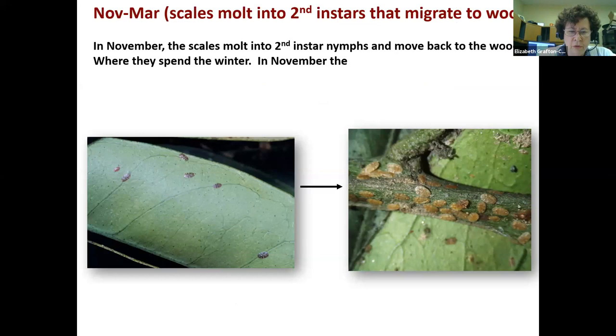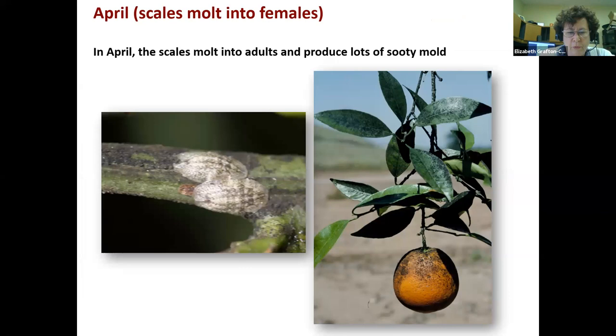In November through March the scales molt into second instars on the leaves. Second instars are much more visible and easier to see. In October–November they gradually molt and start moving back to the wood to spend the winter. A heavy population of second instars can be seen trucked off the leaves and back onto the wood. By April the scales molt into females and produce lots of sooty mold — actually honeydew which the sooty mold grows on. That is when sooty mold appears out of nowhere if you have a heavy population, raining down onto leaves, twigs, and fruit.